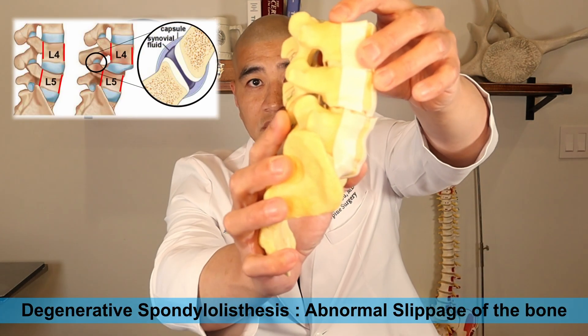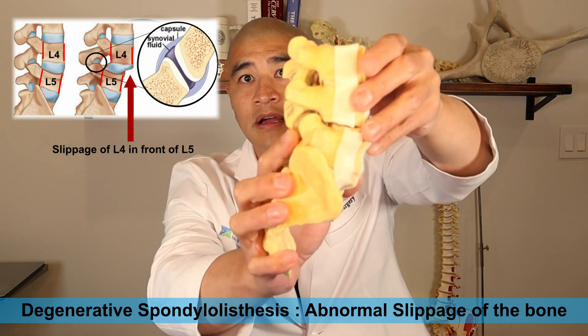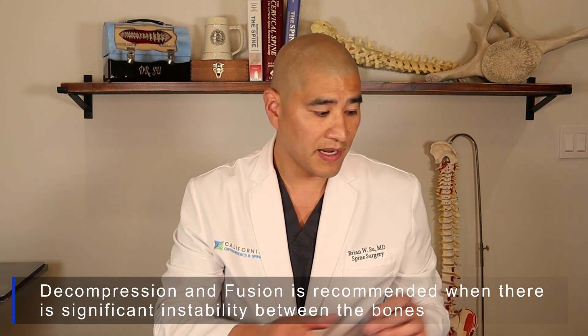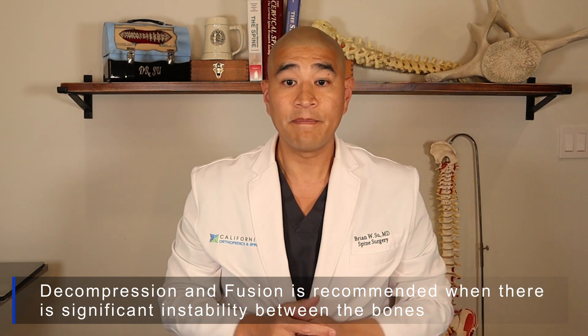Before we talk about the fusion procedure, I want to remind you that a lumbar synovial cyst often coexists with something called degenerative spondylolisthesis, which is abnormal slippage of the bone. When there's abnormal slippage, the joint gets abnormally stressed, so you're more prone to developing a synovial cyst. If there is significant spondylolisthesis and significant instability at the level of the cyst, we generally recommend taking the pressure off the nerve and also fusing the spine, because the instability is what's causing the cyst — and just taking the pressure off the nerve may not be enough.